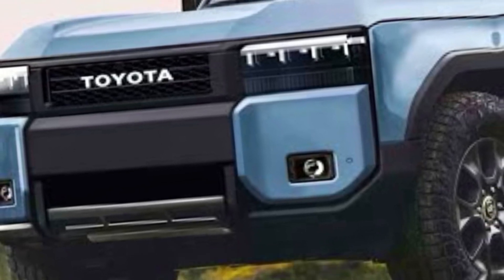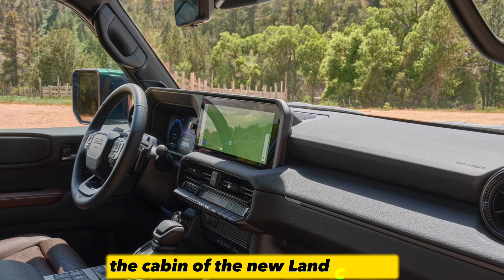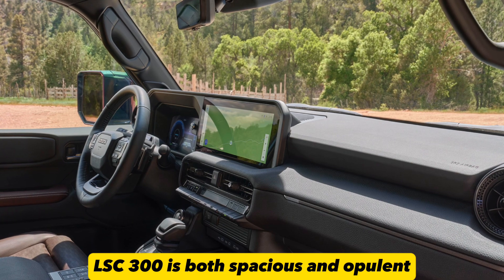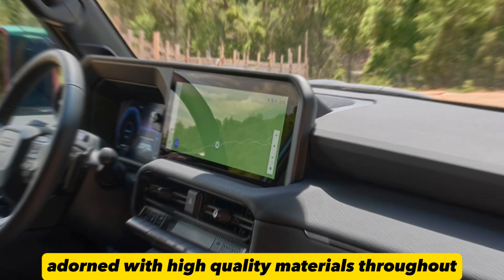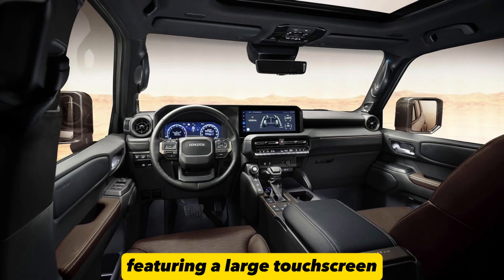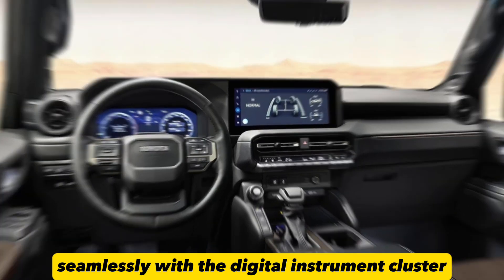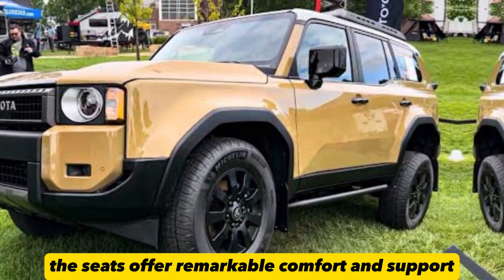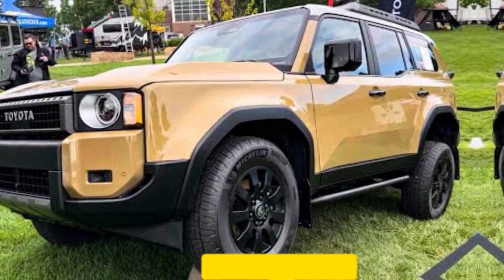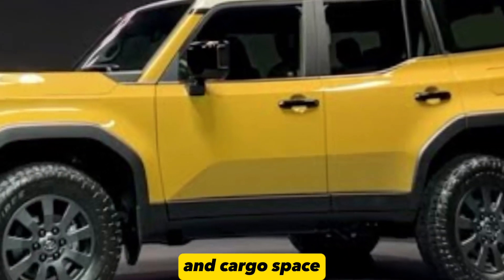Interior excellence. Moving to the interior, Toyota hasn't skimped on luxury and quality. The cabin of the new Land Cruiser LSC 300 is both spacious and opulent, adorned with high-quality materials throughout. The dashboard design is clean and uncluttered, featuring a large touchscreen infotainment system that integrates seamlessly with the digital instrument cluster. The seats offer remarkable comfort and support, ensuring a pleasant ride for both the driver and passengers. With ample room, this SUV is well-suited for long journeys and cargo space needs.